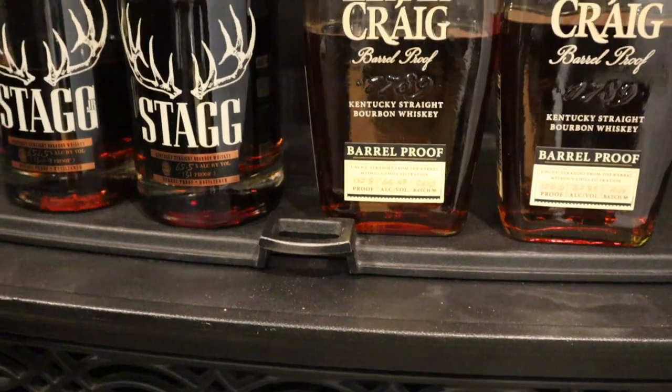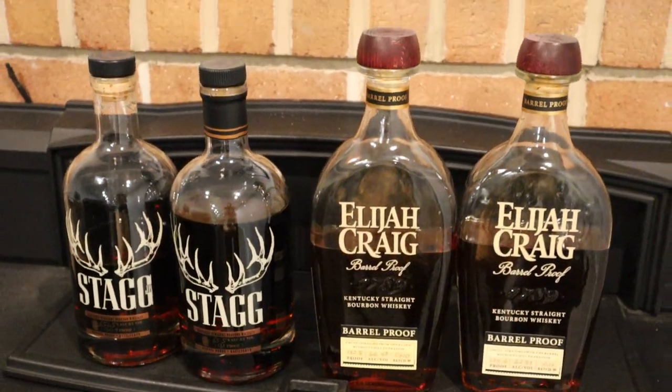Hello everybody, it's Bourbon Bill, and tonight a very special episode. We're diving into a long-standing feud — what is better, Elijah Craig Barrel Proof or Stagg Jr.? Tonight, with scientific evidence from my palate, we will have a definitive answer. I know some of you feel very strongly on one side of this argument, but if you take away the hype of the Buffalo Trace, these two are kind of close on paper.